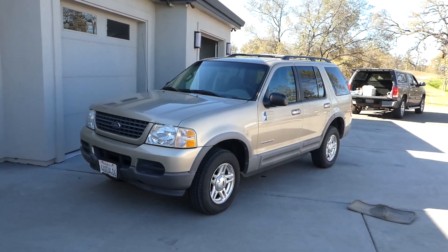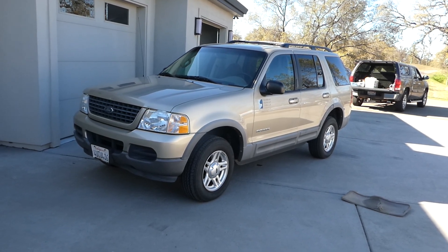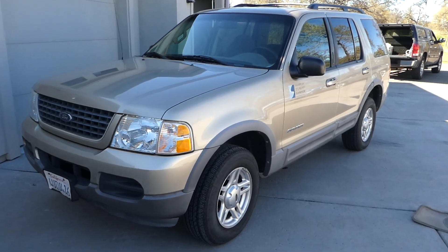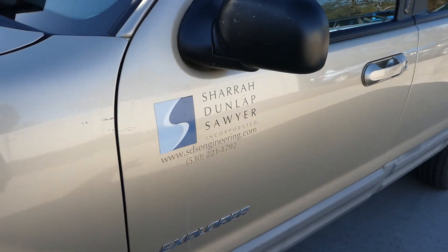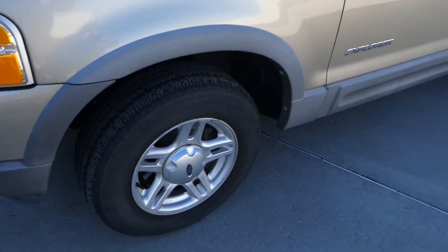Hi, this is Robert with NorCal Online Auctions. This week I've got a 2002 Ford Explorer — still has the little sticker on it.